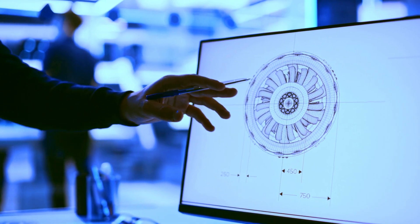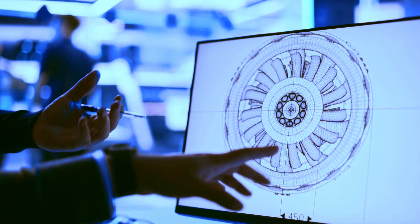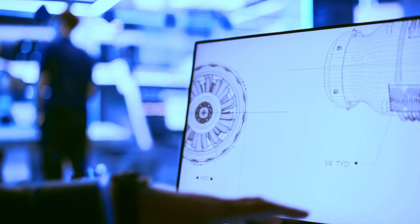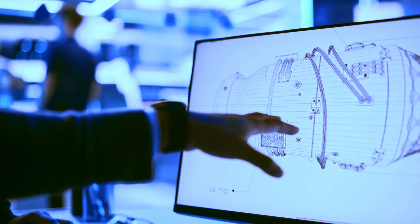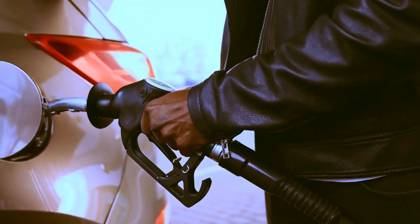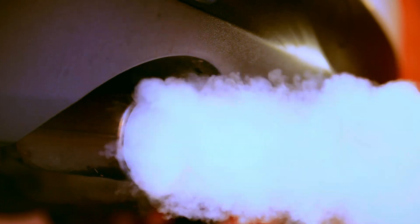Visualize an advanced generation of rotary engines surpassing conventional ones in power, efficiency, and reliability. Consider a revolutionary technology that enables the rotary engine to quintuple the power of a diesel engine while reducing fuel consumption and emissions.